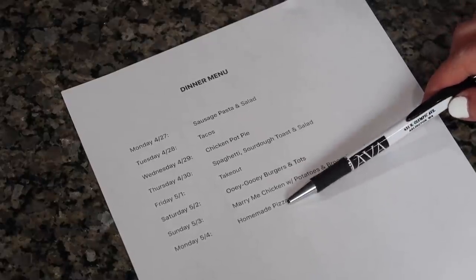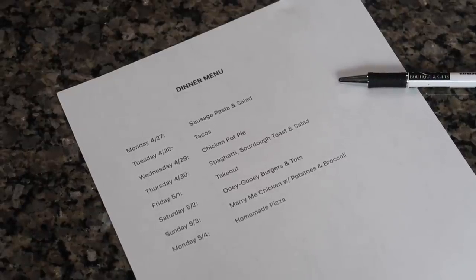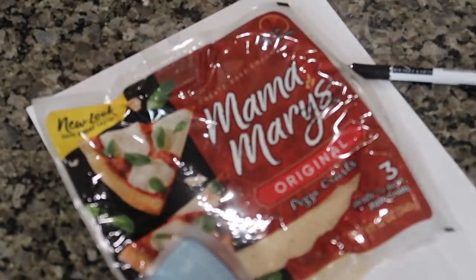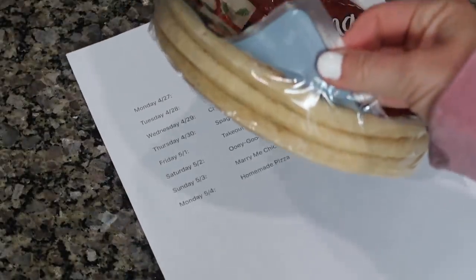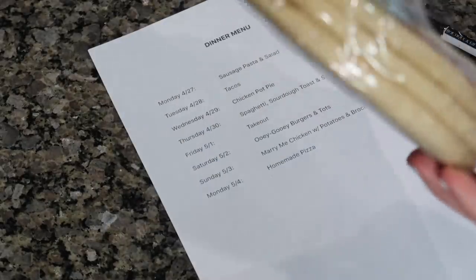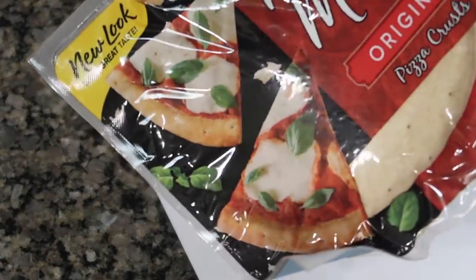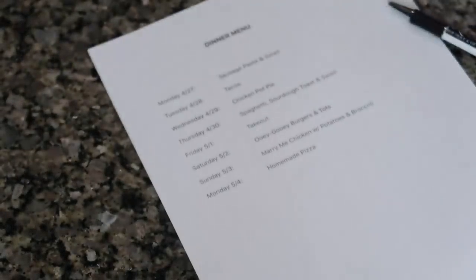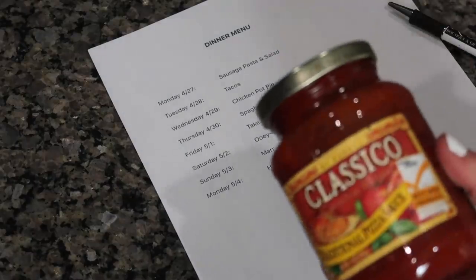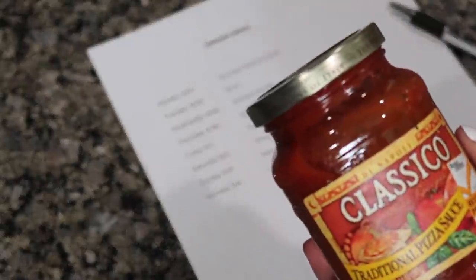And then on Monday we will do homemade pizza. We get these Mama Mary's pizza crusts — they come in a three-pack of little individual-sized pizzas so the kids can kind of decorate their own pizza. Donnie typically eats two of them and I'll have one, so we get two three-packs and it works out for the whole family. They're really good. Then whatever kind of pizza sauce you like — this is the one we currently have, just this Classico traditional pizza sauce — and then whatever toppings you like.